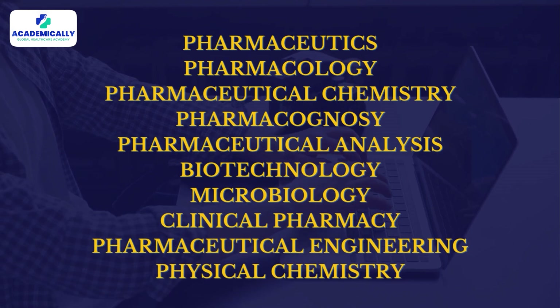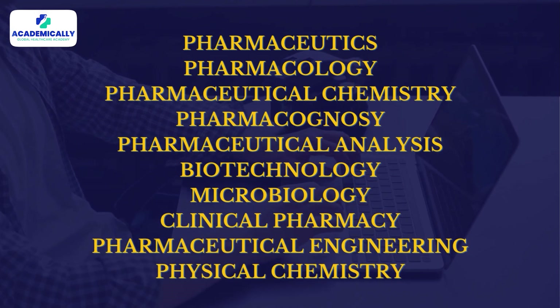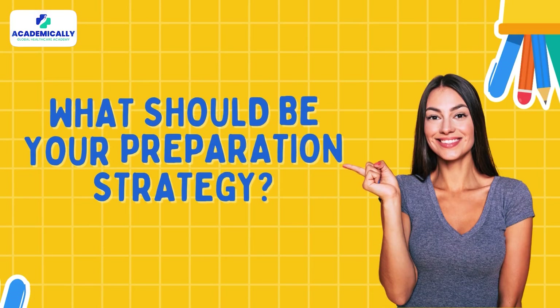Regarding the syllabus and subjects, the GPAT syllabus includes core subjects from your pharmacy degree. The topics to focus on are shown on your screens. The focus should especially be on Pharmaceutics and Pharmacology, as they carry the most weightage in the exam.